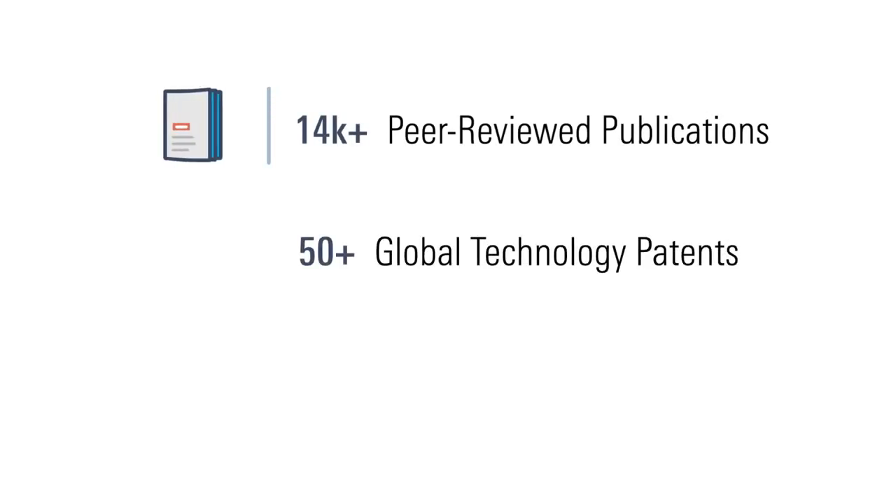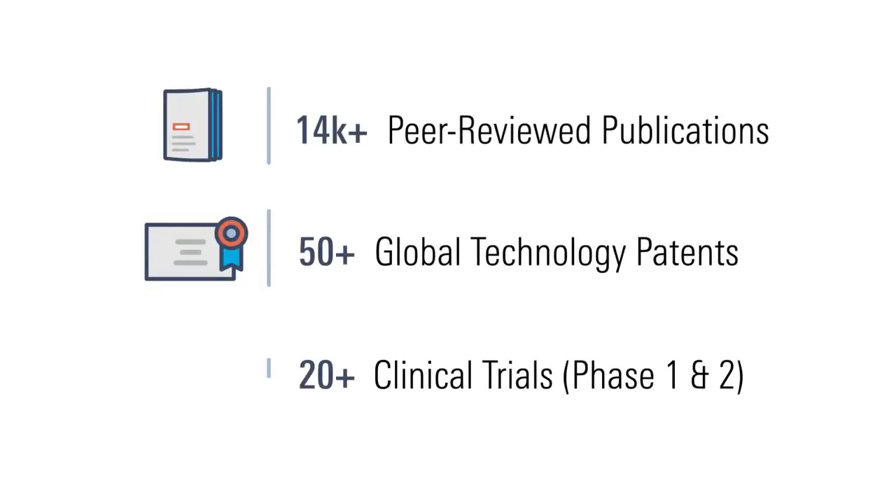For more than 20 years, scientists around the world have entrusted their research to Odyssey imaging systems. We plan to keep that streak alive.